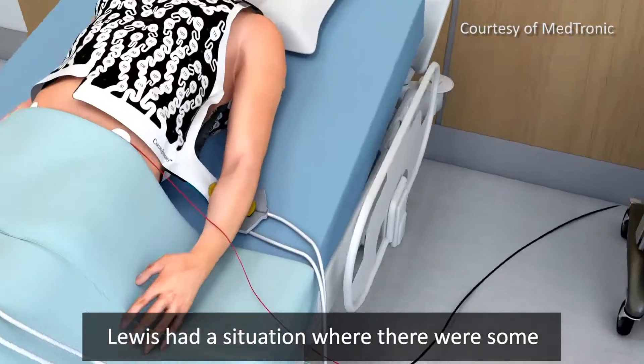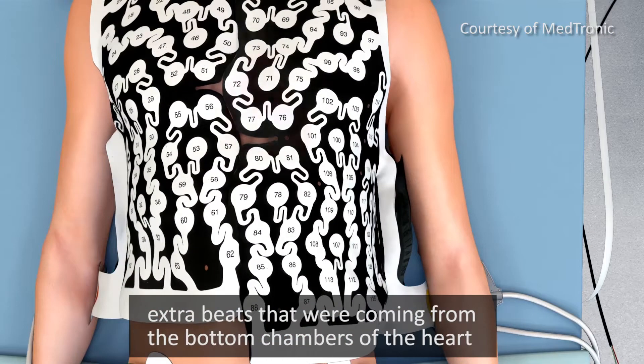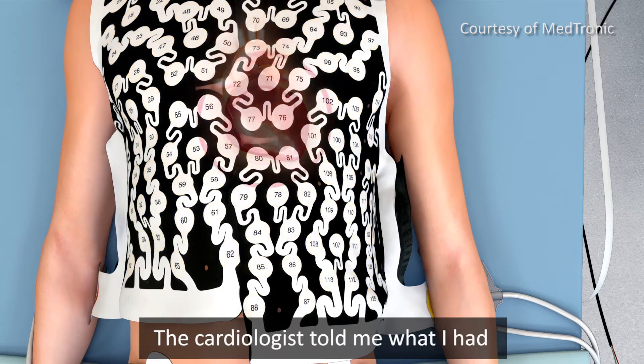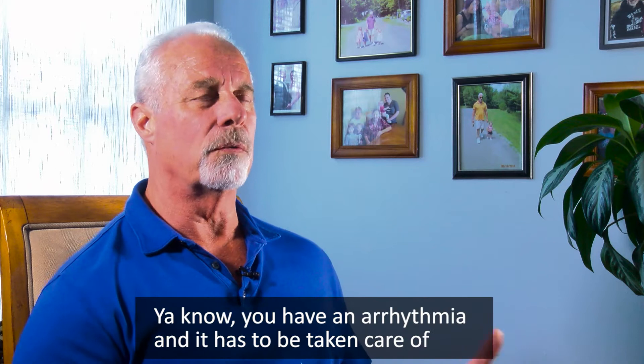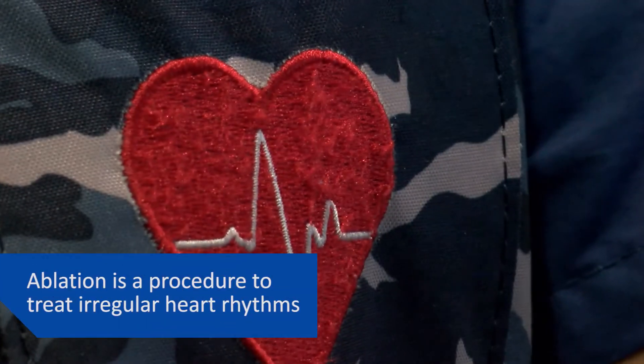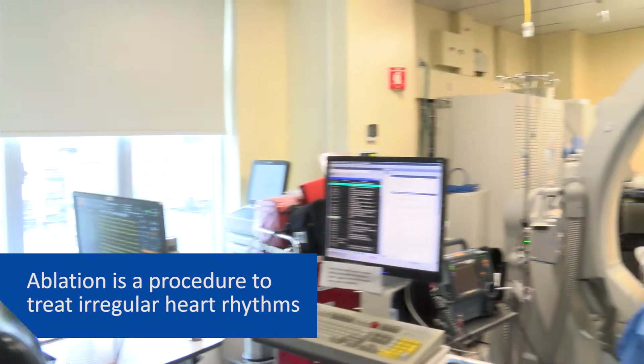Louis had a situation where there were some extra beats coming from the bottom chambers of the heart. The cardiologist told me what I had — you have an arrhythmia and it has to be taken care of. It's called an ablation.